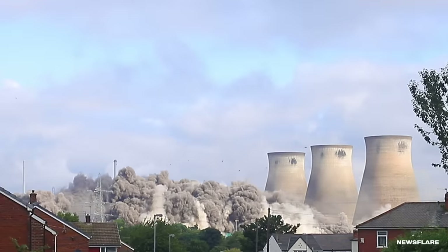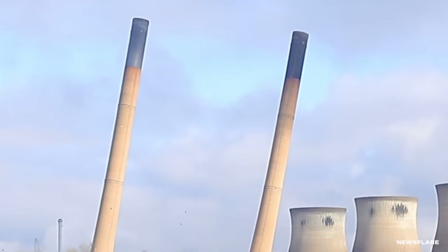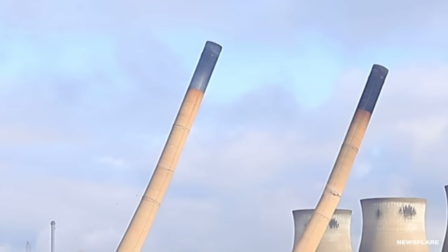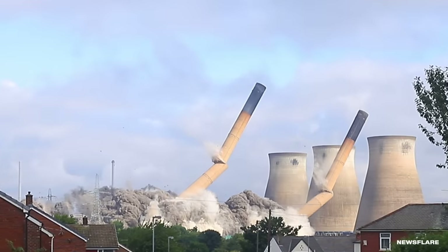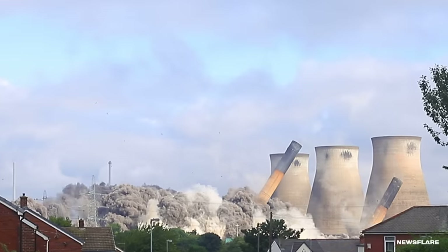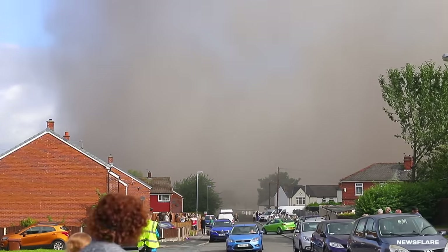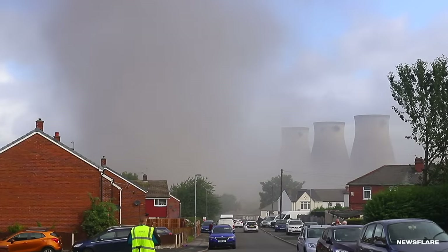Why do chimneys and smokestacks like these always break apart mid-air? It has to do with the difference in acceleration at higher points on the chimney. Objects that fall while following an arc fall faster than a free-falling object. Because a falling chimney moves with rotational motion, the furthest point from the bottom falls faster. The difference in acceleration becomes too much for the mortar and concrete, and it eventually breaks apart. There is a lot of math and physics involved with building demolition — it's not as easy as making things go boom.